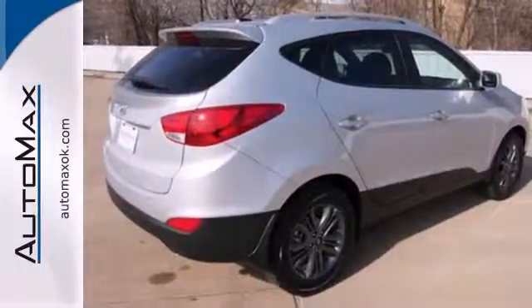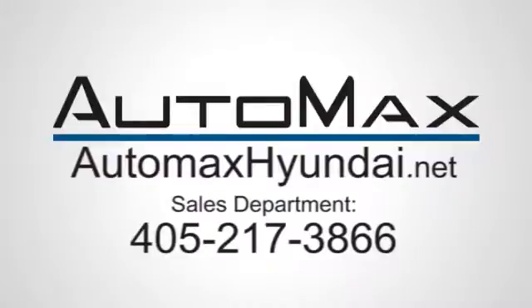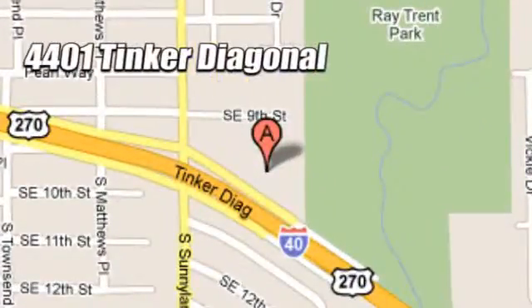Look and feel great when you drive home this Tucson today. We work hard to serve our customers and to cultivate long-lasting relationships. Visit AutoMax Hyundai Dell City today at 4401 Tinker Diagonal in Dell City, Oklahoma.